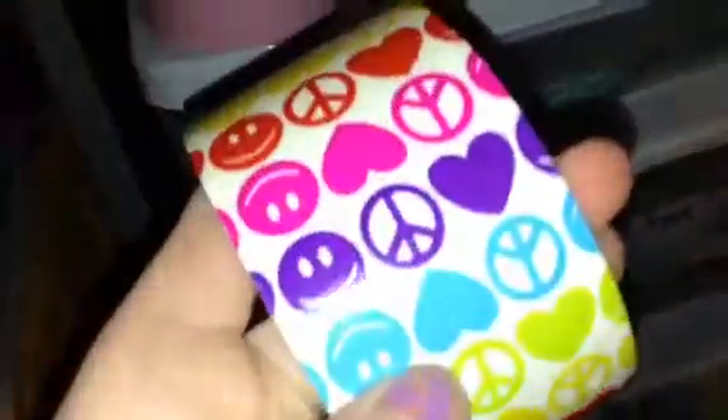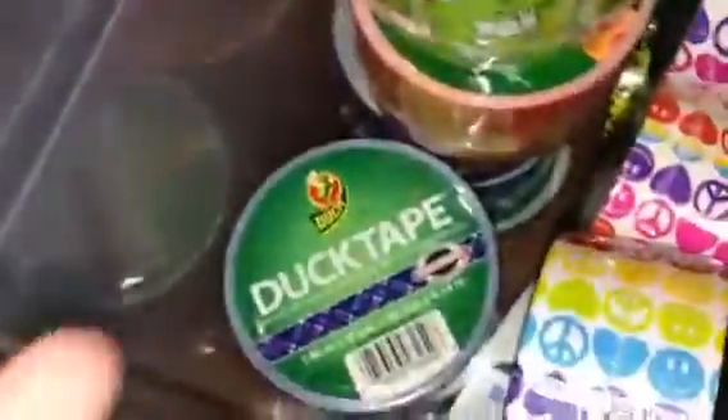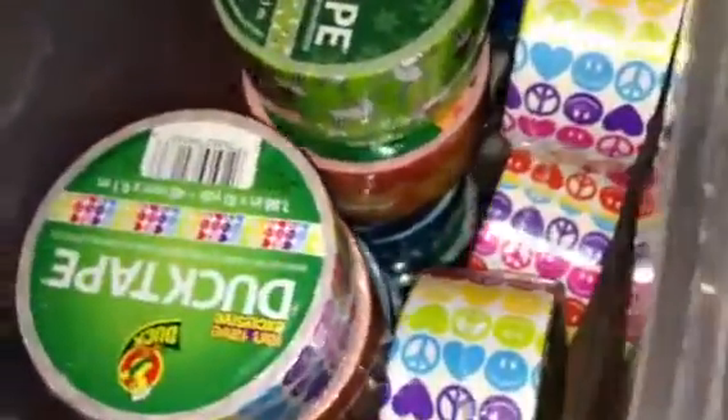I have all pastel colors. I have this tape for custom orders. I have cosmic tie-dye for custom orders, blue plaid for custom orders. So I have peace love happiness, cosmic tie-dye, and blue plaid open for custom orders.